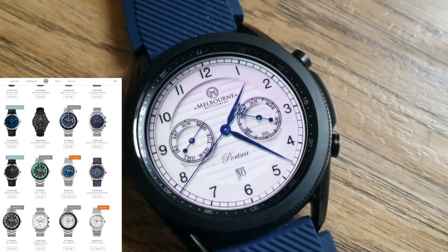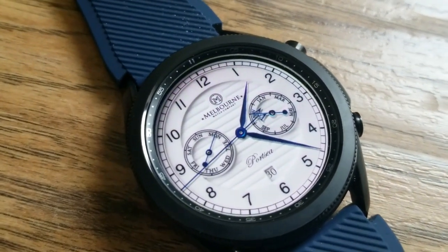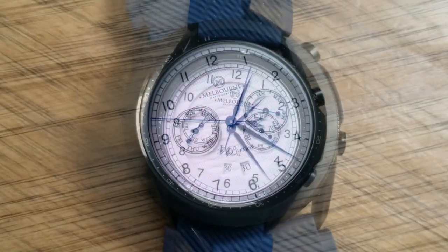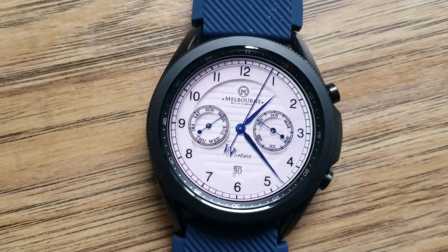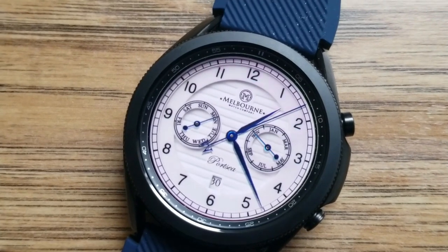What really strikes me about this design is the level of detail, because it actually looks like the real watch. The use of shading and tones just adds to the perception of depth, and like I said before, it really gives it an elegant and luxurious appearance.